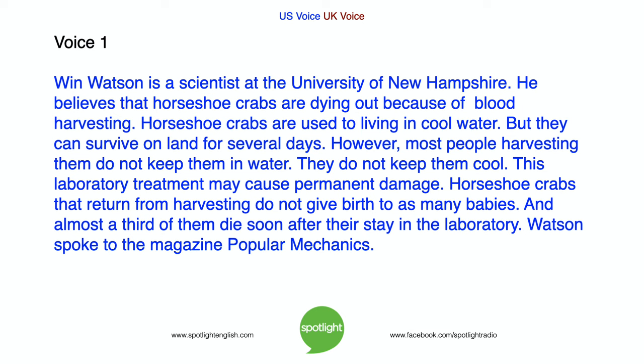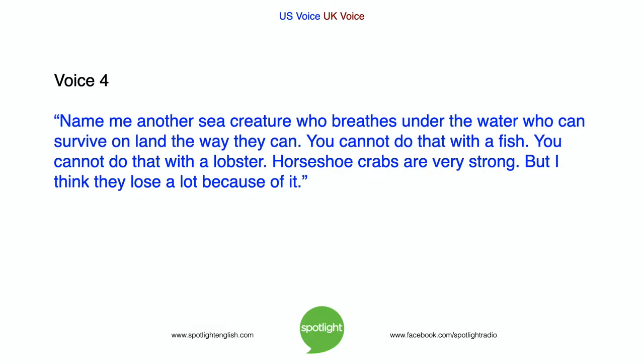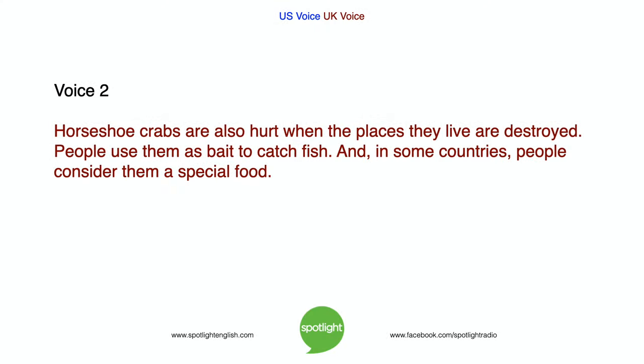Watson spoke to the magazine Popular Mechanics: "Name me another sea creature who breathes under the water, who can survive on land the way they can. You cannot do that with a fish. You cannot do that with a lobster. Horseshoe crabs are very strong. But I think they lose a lot because of it." Horseshoe crabs are also hurt when the places they live are destroyed. People use them as bait to catch fish, and in some countries, people consider them a special food.